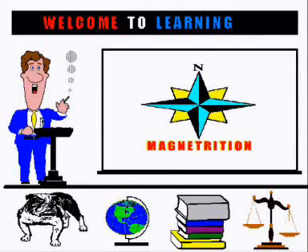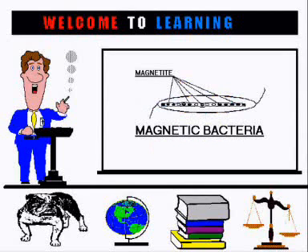Let's review the theory of Magnetrition. The same magnetic bacteria that live in the oceans and ponds live within the cells of our body. Seeking north or south, these bacteria swim along the flux lines of a magnetic field. When the cell moves in a magnetic field, these bacteria cause circulation.